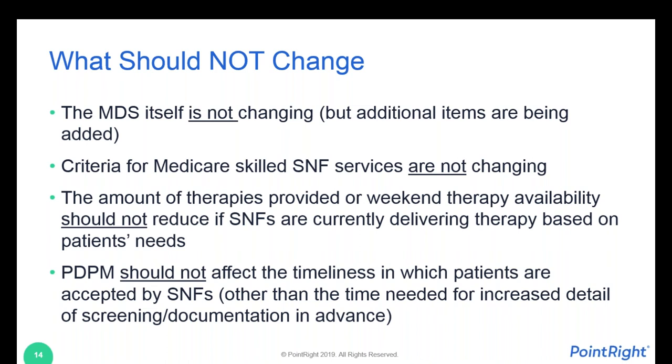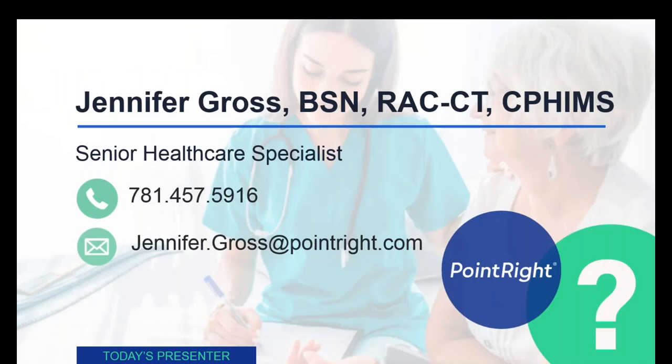You should also not see any changes in how SNFs accept your referrals. Skilled nursing facilities always want to fill their beds, so they're not going to delay several days to decide if they want to accept a patient. But you're probably going to be hearing from those SNFs a lot more frequently and a lot earlier, asking if you have anyone you're planning on discharging within the next few days, and requesting to see their records earlier upstream in the process.